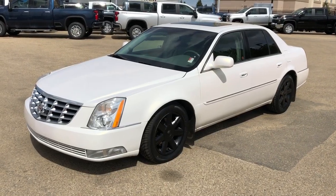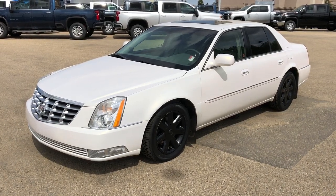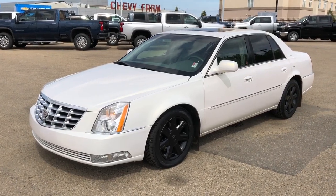Thank you for joining me for this video walk-around of the 2006 Cadillac DTS. Please subscribe to our YouTube channel for more daily videos, and we hope to see you in at Westgate Chevrolet sometime very soon.